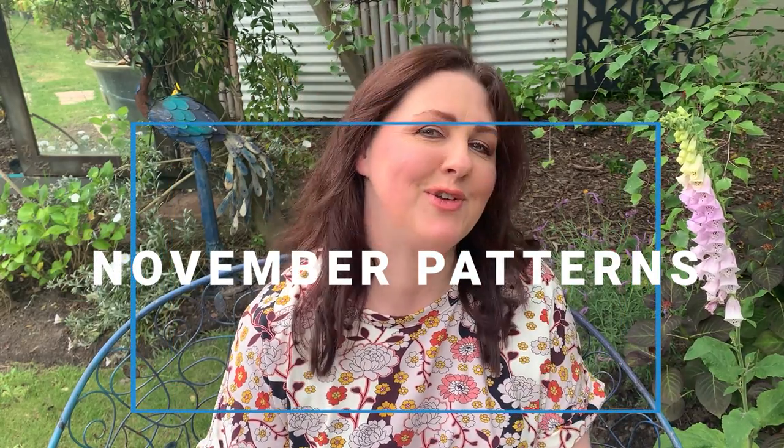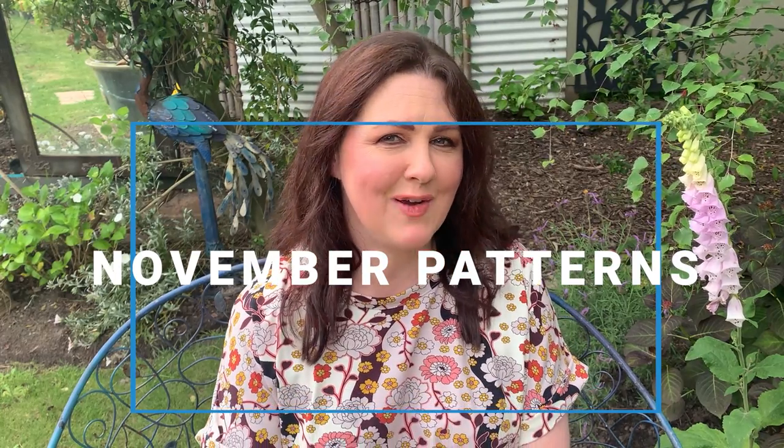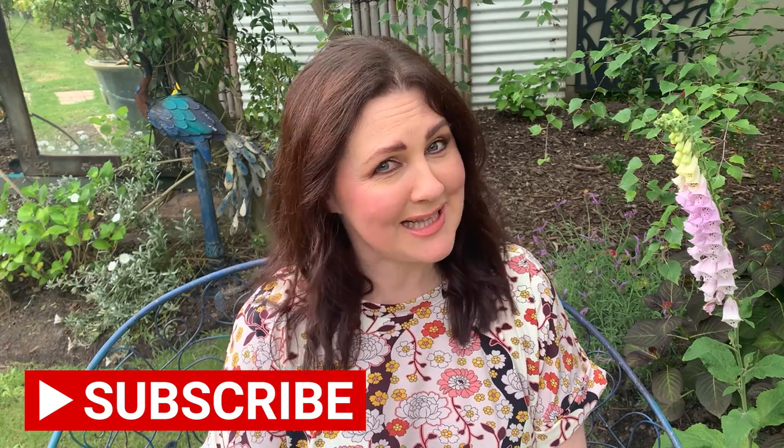Hi everyone, thank you for stopping by here at the Dally Society. My name is Kristen and I'm here to show you all the brand new indie patterns released so far for the month of November. I'd love it if you would consider subscribing to my channel, which is all about creating your own wardrobe, fabric and pattern inspiration. If you really love this episode, a thumbs up would be greatly appreciated.